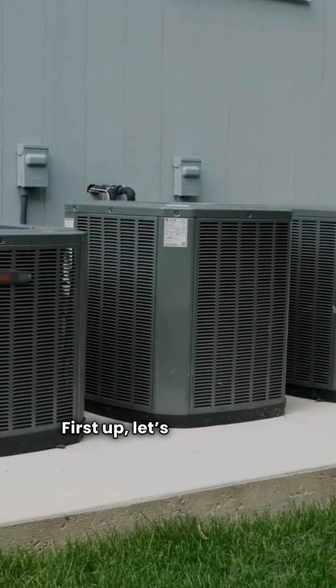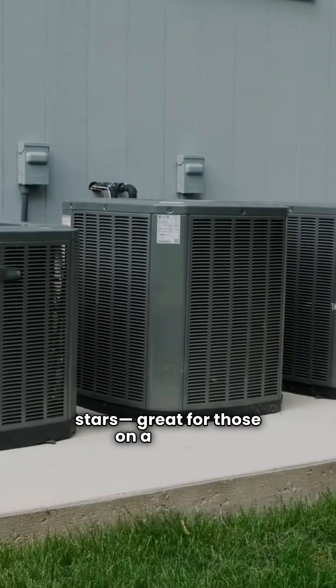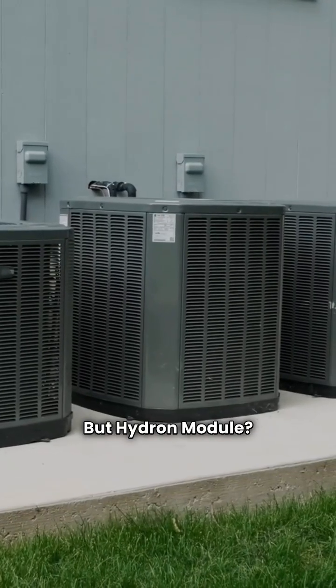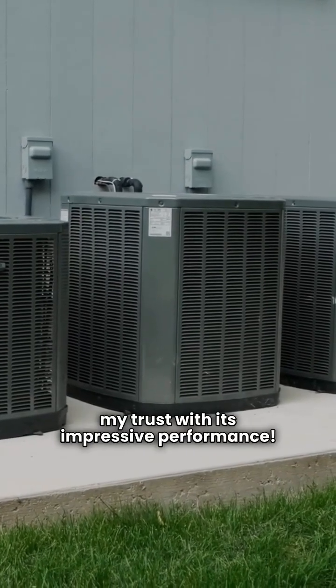First up, let's talk ratings. Geocool scores a solid 3 out of 5 stars — great for those on a budget. But Hydron Module? It's my 2025 top pick, earning my trust with its impressive performance.